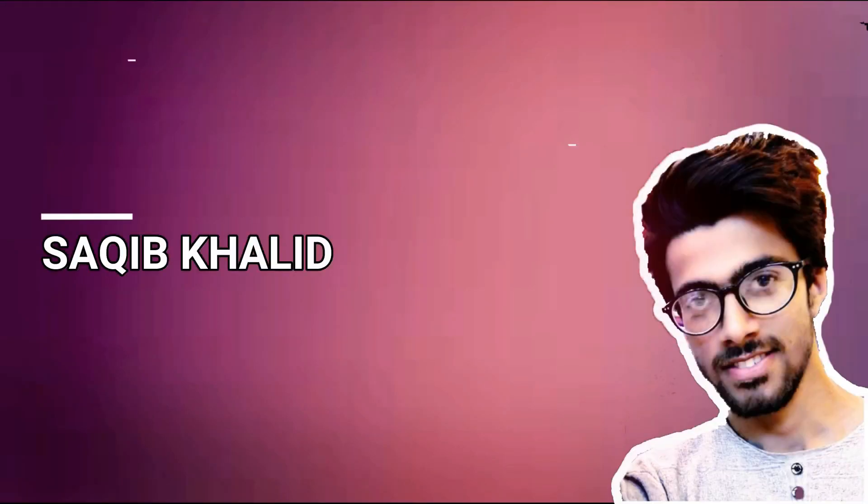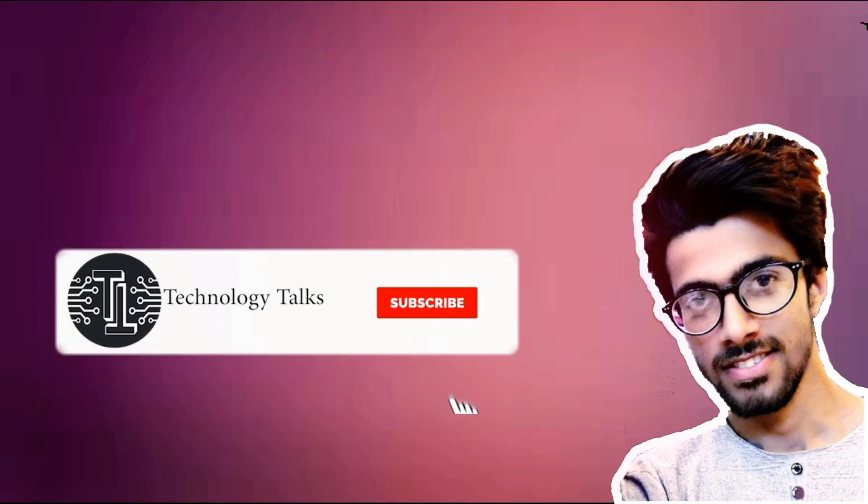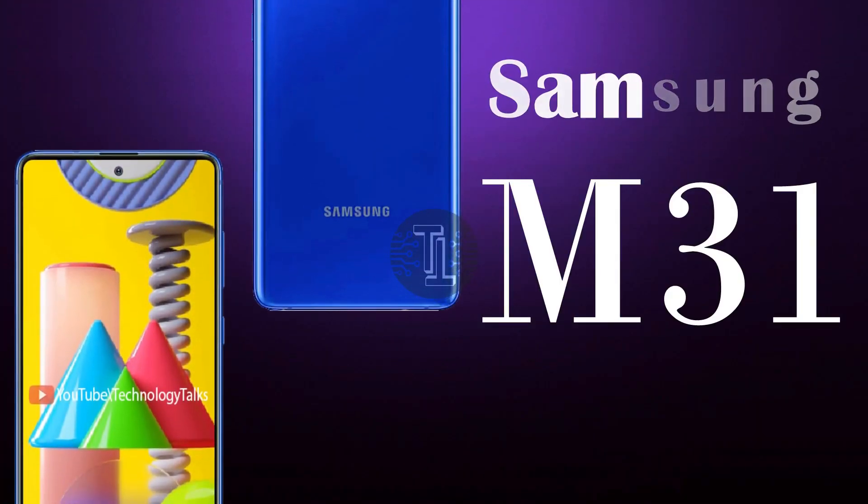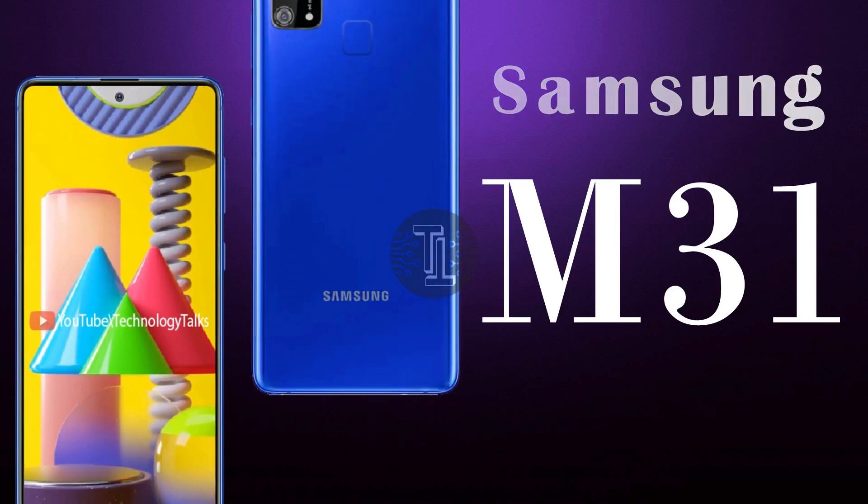What's up guys, welcome to my channel Technology Talks. Before starting this video, please hit the bell icon button and subscribe to my channel. Today we came up with exceptional news, rumors, and leaks about the Samsung Galaxy M31.